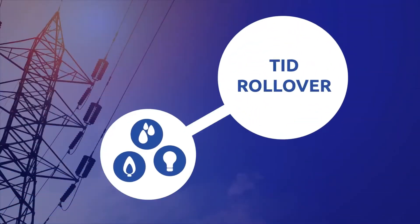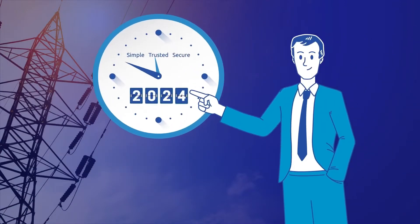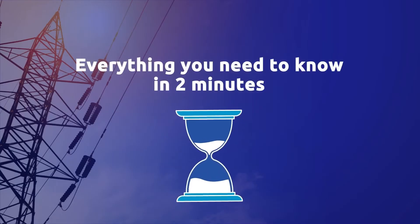Every STS compliant prepayment meter installed globally must be reset. This process involves resetting the memory and the key of each prepayment meter before the 24th of November 2024. If you're a utility and you know about the TID rollover, then you already know that the key change date is approaching fast. Here's everything you need to know in two minutes.